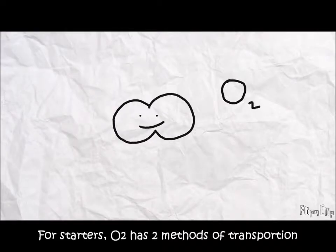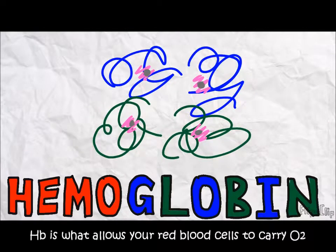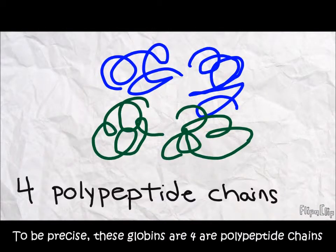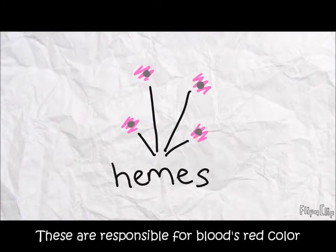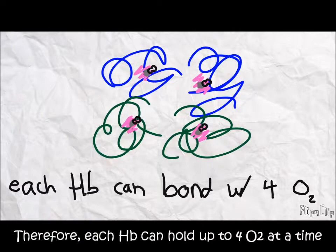Oxygen has two methods of transportation. Let's start with hemoglobin. Hemoglobin is what allows the red blood cells to carry oxygen — hemo for blood, and globin because it's made of globular proteins. To be precise, these proteins are four polypeptide chains: 2-alpha and 2-beta. A heme group is attached to each chain, and these are actually responsible for blood's red color. Each heme contains an iron atom, which acts as a binding site for oxygen.